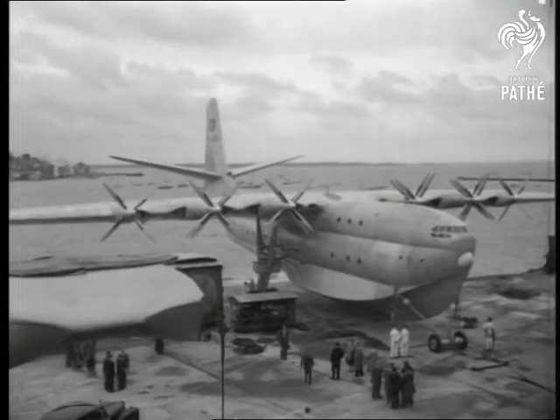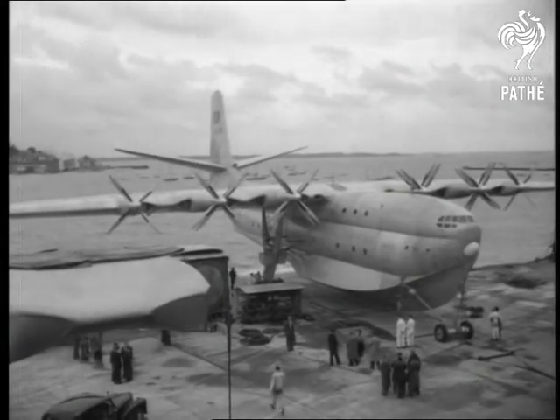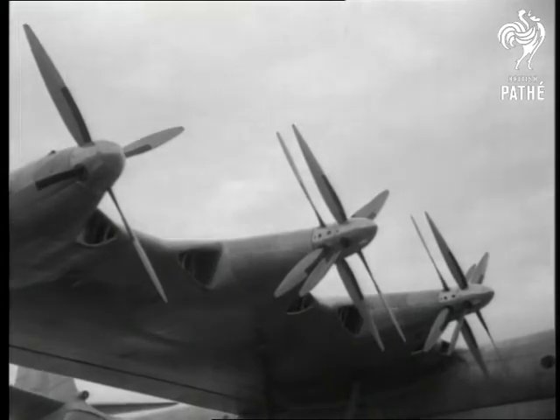The Princess, the world's largest practical passenger-carrying flying boat, is brought out of its hangar at Cowes, Isle of Wight, to be launched.